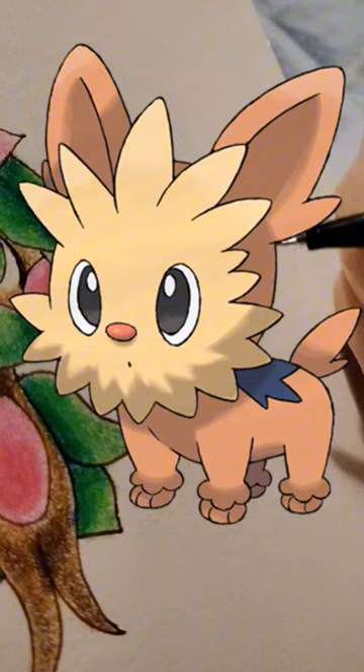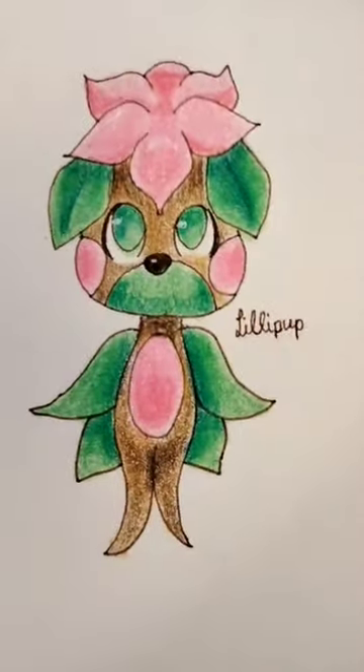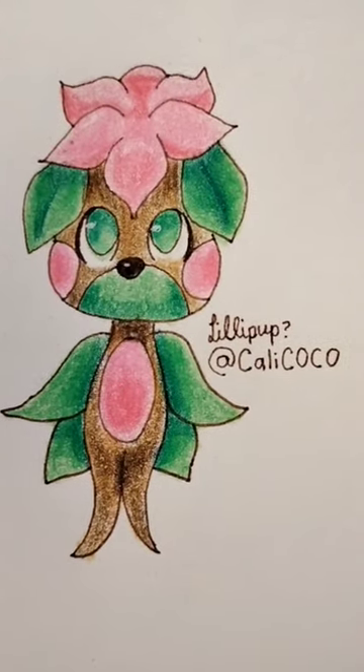And now here is what the real Lilipup looks like versus what I drew. I was totally off with this one, so let me know what I should try next.